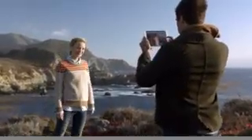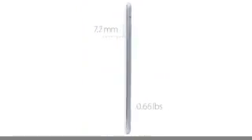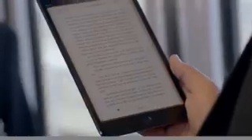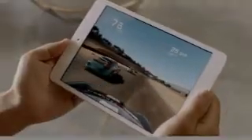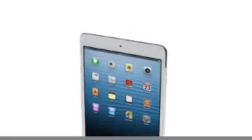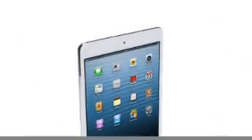We also redesigned the iSight and FaceTime HD cameras, and they allow you to take amazing photos and HD video. We've been able to build all of this technology into a device that is only 0.68 pounds and 7.2 millimeters thin. All of these efforts combine to make a product that is incredibly thin and light, with absolutely remarkable levels of fit and finish. And I think the result is an extraordinary iPad — one that will be used in so many different places, in so many different ways.